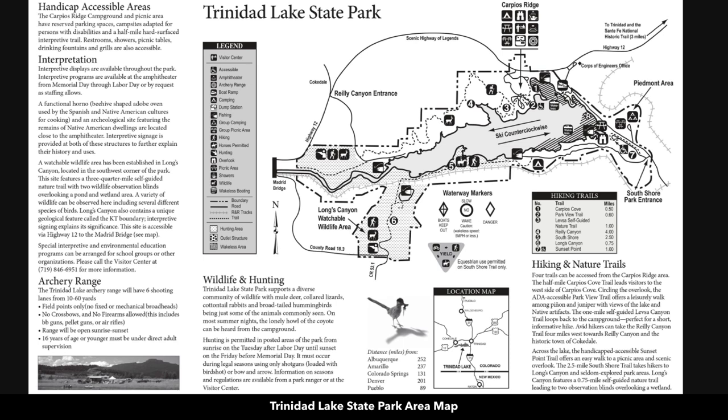This is a map of the Trinidad Lake State Park. Here you can enjoy hunting, horseback riding, fishing, hiking, boating, and water sports.